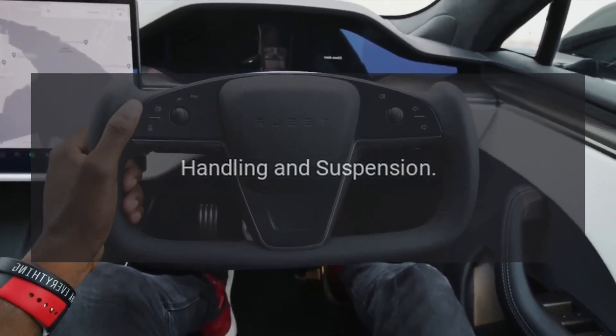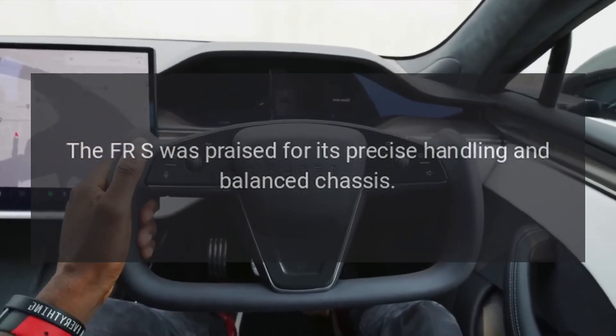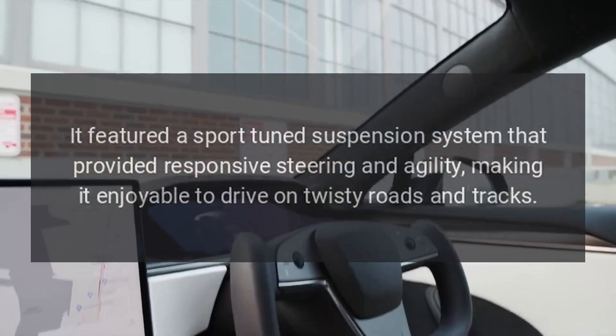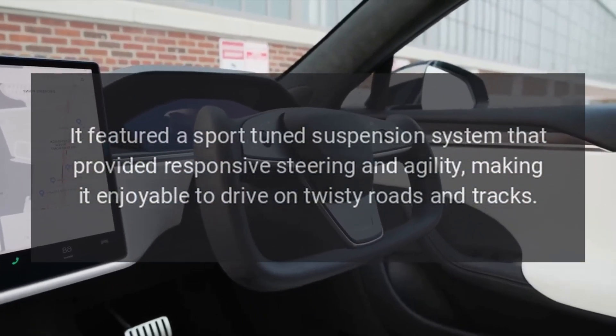Handling and Suspension: the FR-S was praised for its precise handling and balanced chassis. It featured a sport-tuned suspension system that provided responsive steering and agility, making it enjoyable to drive on twisty roads and tracks.